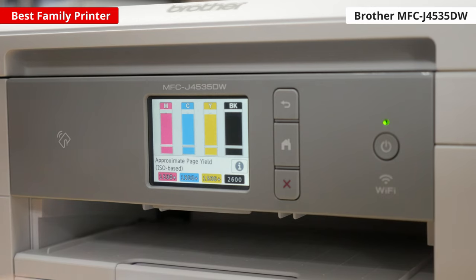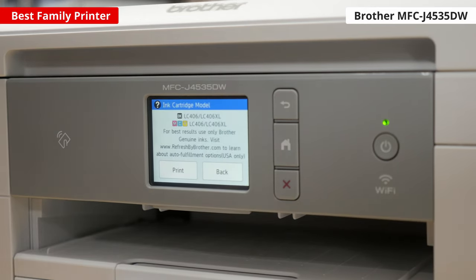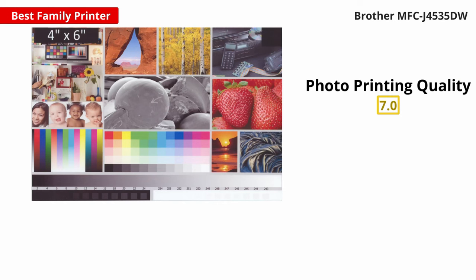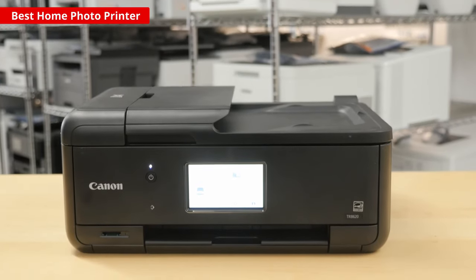The cartridges are a bit on the expensive side, so it can get pricey to replace them all at once, but you shouldn't have to do that too often. However, like many recent Brother printers, its photo quality isn't that great. Pictures look washed out and grainy, and there's a faded white strip that shows up on the sides of dark photos. If you print a lot of photos, the Brother printer won't be the best choice for you.